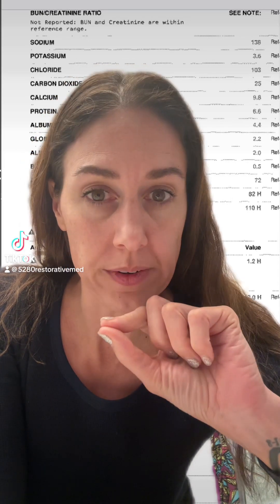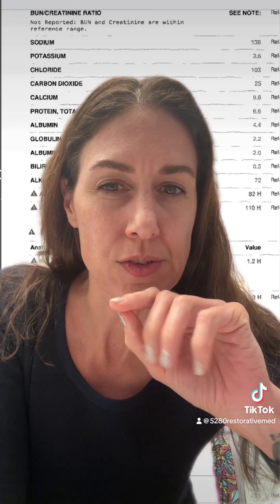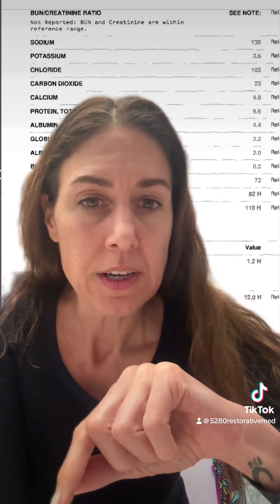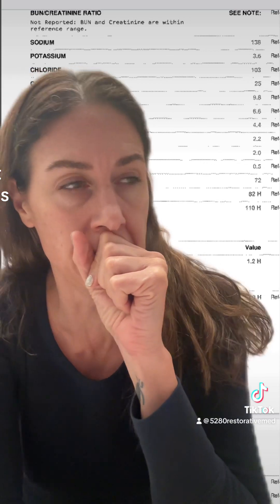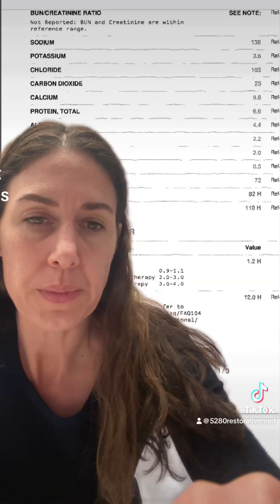Let's talk for a moment about some basic blood work and what we can see that is not just off but alarming. This person sent me their blood work and they wanted to know what I thought. In general when I look at this, I see a lot of things going on.